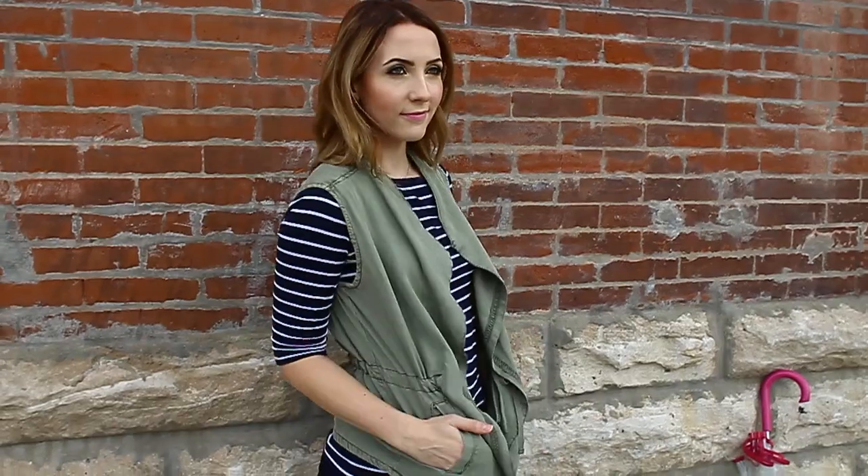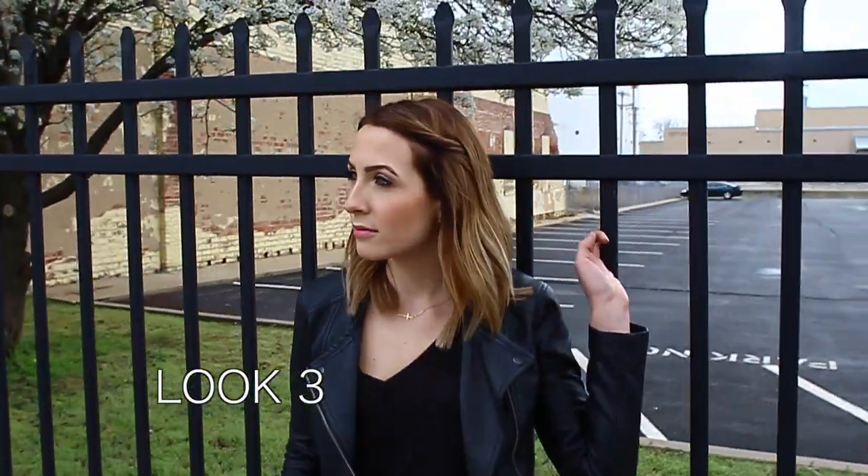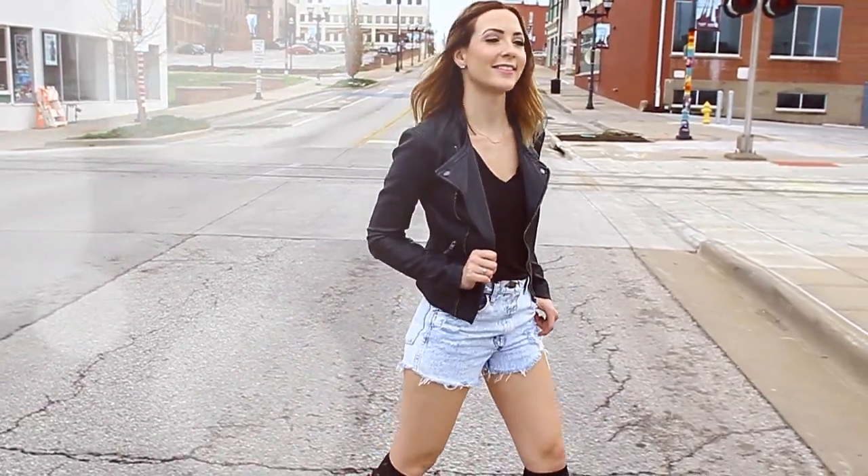I added some jeans and a striped shirt, then got a little bit more fun and added a green vest. This look is mostly for warmer weather, hence the shorts. I wore my high-waisted shorts that I'm in love with, and you've probably seen me wearing them before.